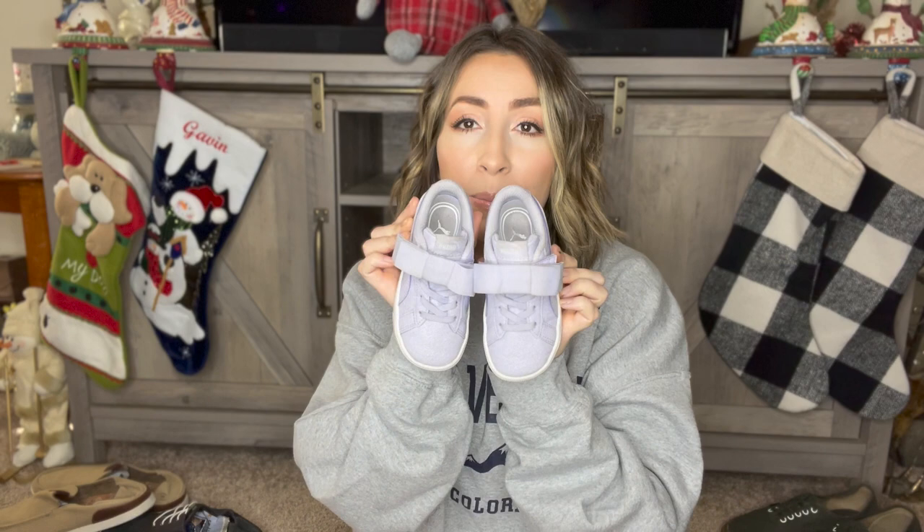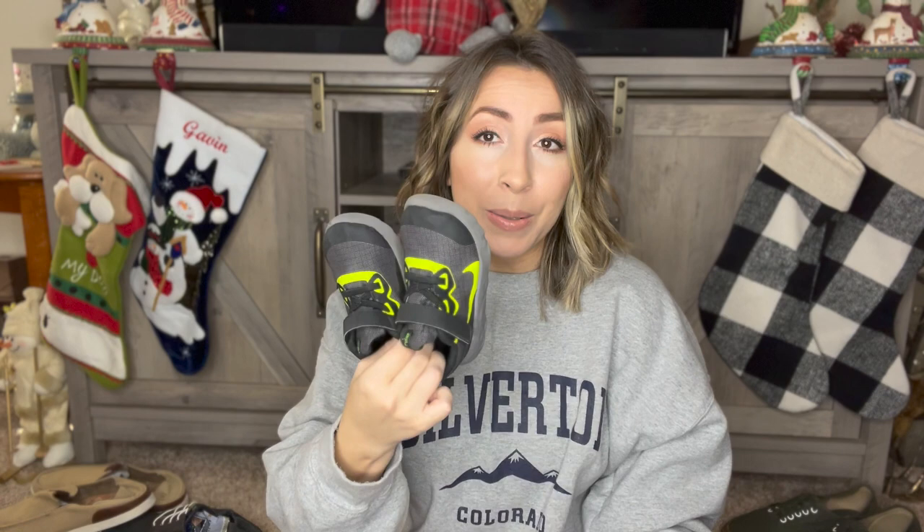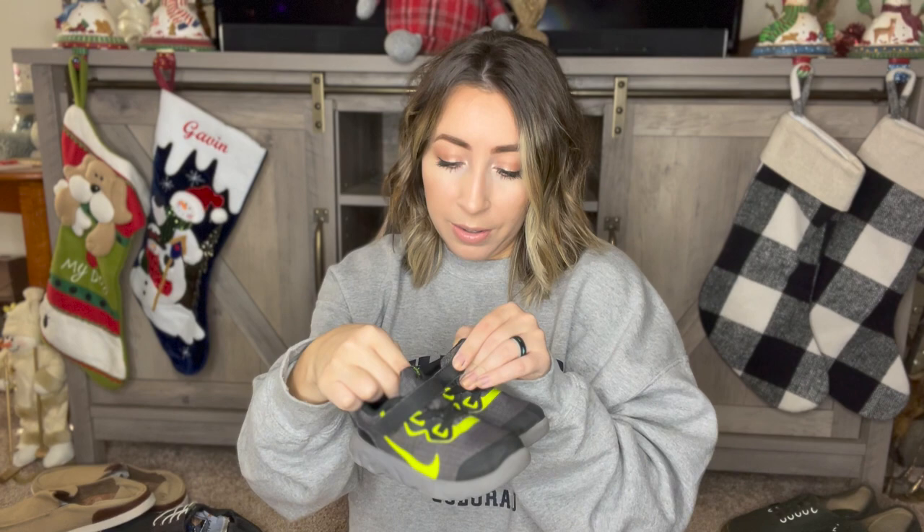Next up is this adorable pair of Pumas — they're a purple glitter with a little bow at the top, a youth size 9C toddler. And last, we have a really cute pair of youth Nikes. I just sold a pair of youth Nikes on Poshmark recently for around $35 — a really good sale, and they were pre-owned thrifted. So don't skip the toddler shoes. These ones are in pretty good condition and they're a youth size 8C.